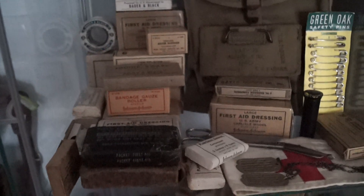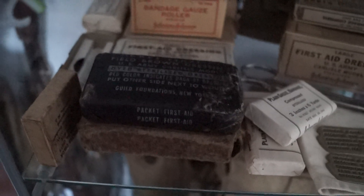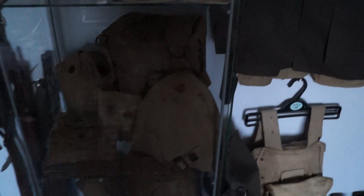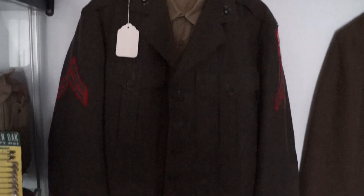Next is my medical equipment, 1940 dated.